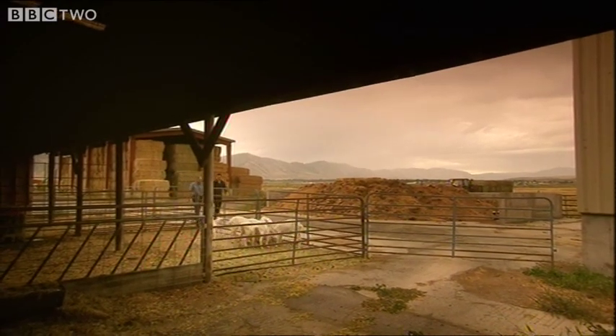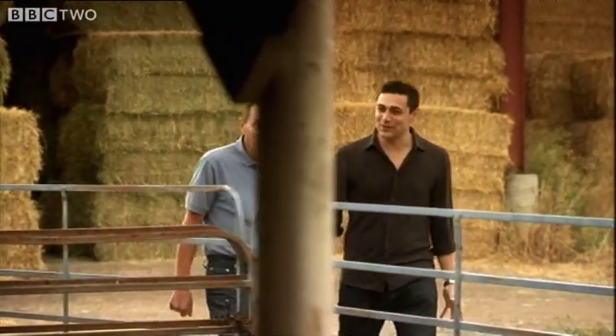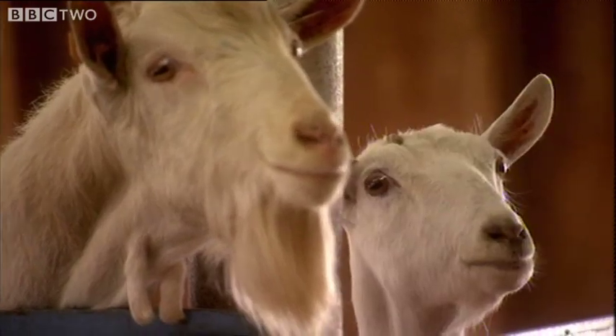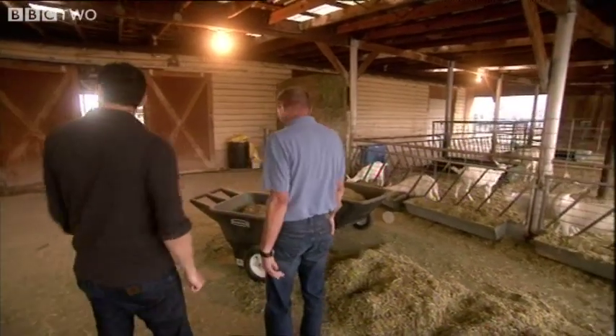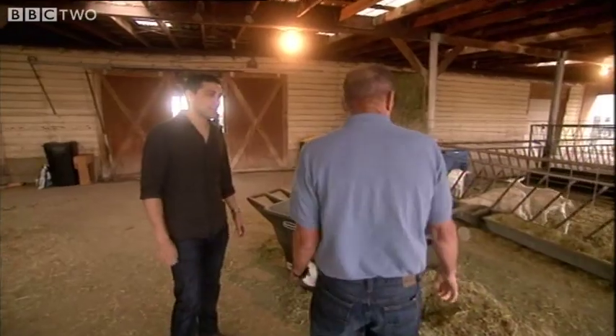These? Yep. Goats? These are our goats. So they're just regular goats? They're absolutely regular goats. Except they're not. They're totally incredible goats. So over here, we have the kids that were born this year, and then the older goats are all on that side. And these are your spider goats? These are the spider goats.